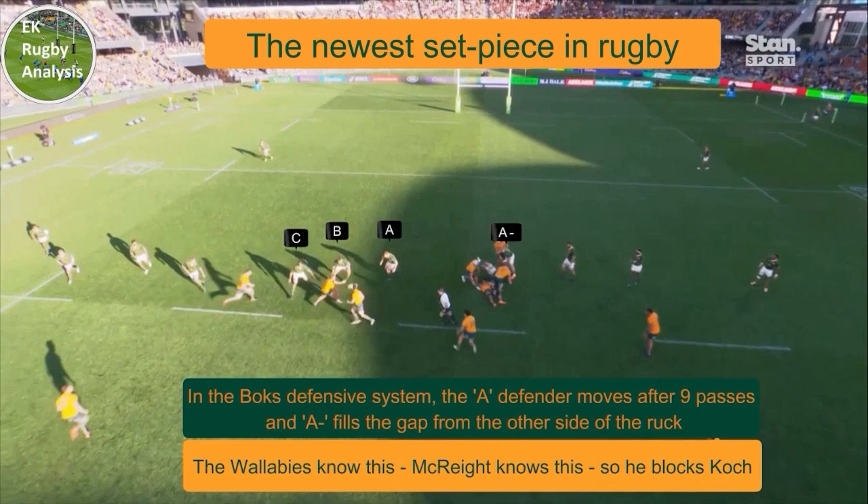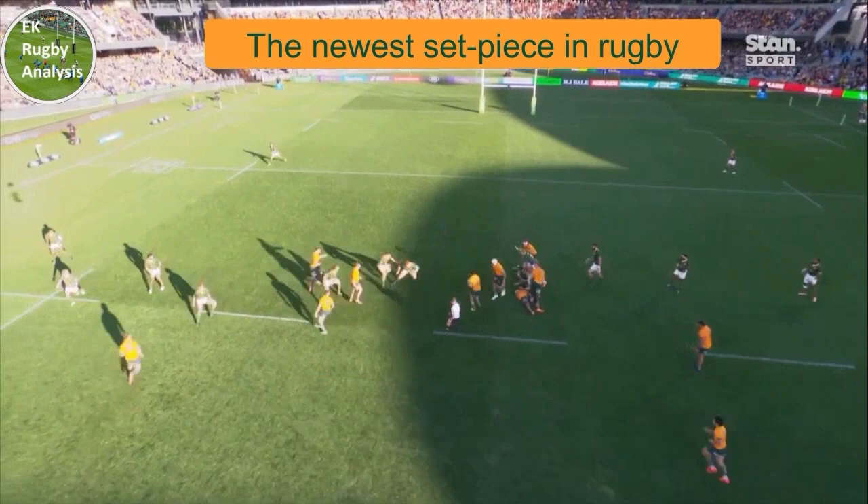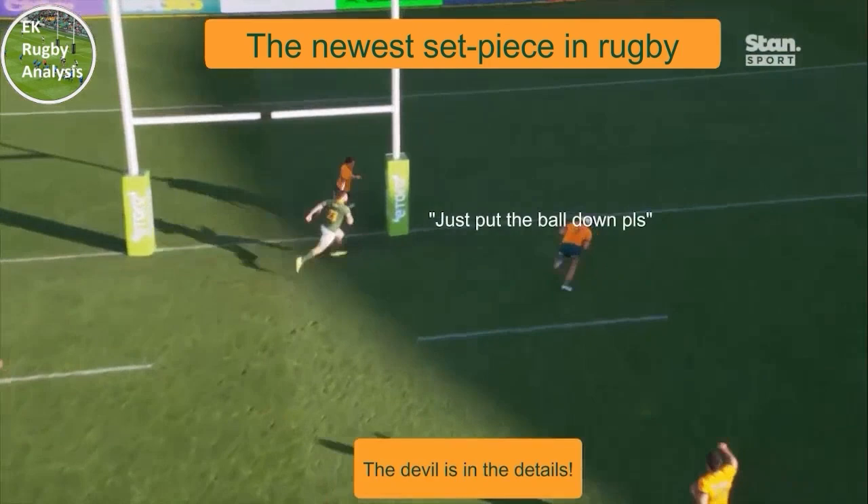Australia know this — McRite knows this, so he blocks Kock. Slipper then slips Lo Alessio through the gap. Lo Alessio throws a no-look pass to McRite, and like any good back tells his forward to score as soon as possible.